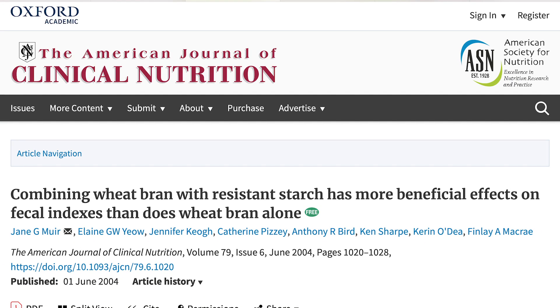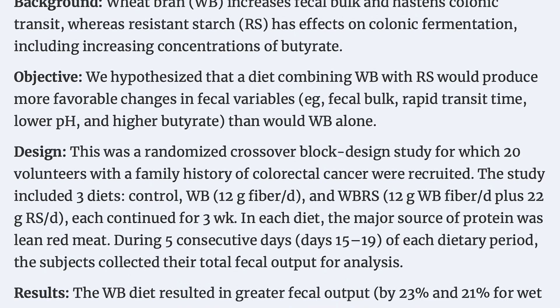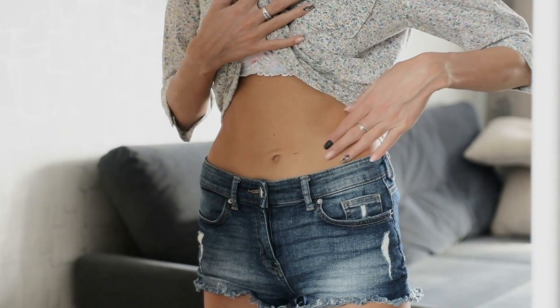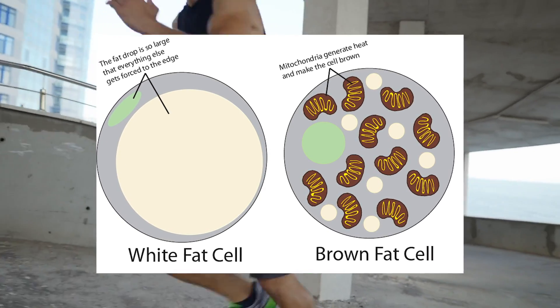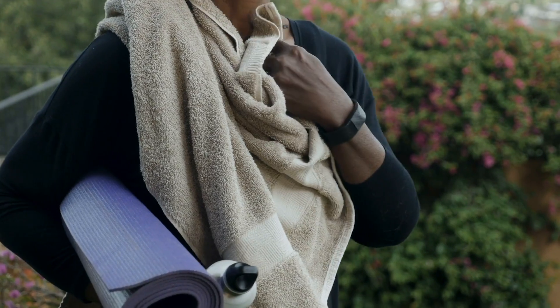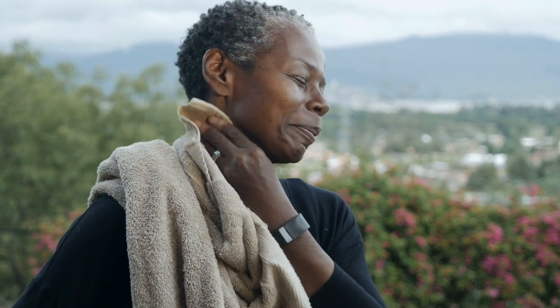So what does resistant starch actually do? In addition to not spiking insulin, resistant starches benefit your gut microbiome tremendously because they break down into short-chain fatty acids like butyrate. A study published in the journal Nutrition Bulletin found exactly that. Butyrate has tremendous effects — it can inhibit nuclear factor kappa B, it has histone deacetylase inhibition effects, and it acts a lot like ketones do in the body. A study in Gut Microbiota showed butyrate can activate more brown fat, meaning we burn more fat via body heat.